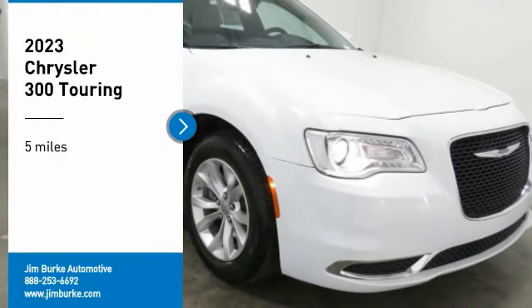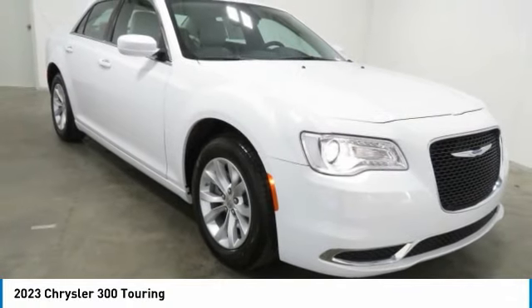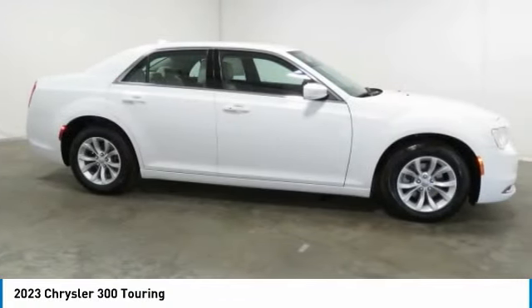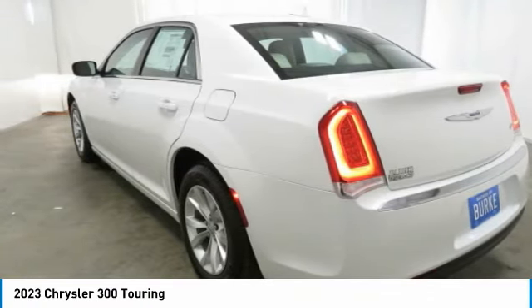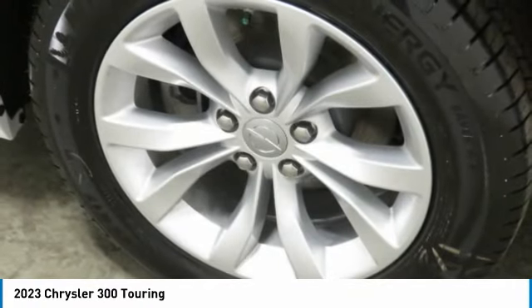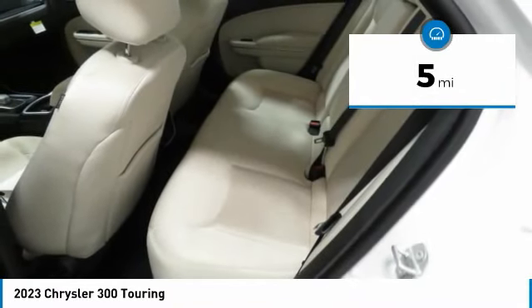Take a ride in the 2023 Chrysler 300. The Chrysler 300 combines sport and luxury in one unique and powerful package. If you're looking for elegance and performance, the 300 delivers. This vehicle has less than 100 miles. Here are some of this vehicle's great options.